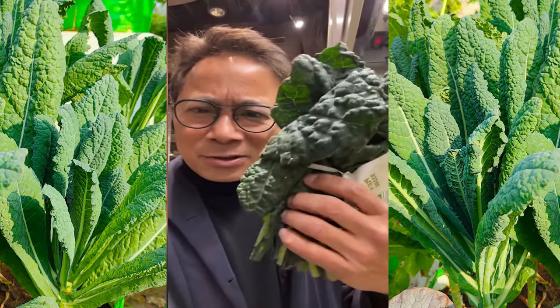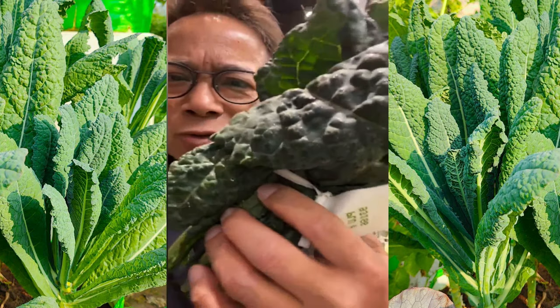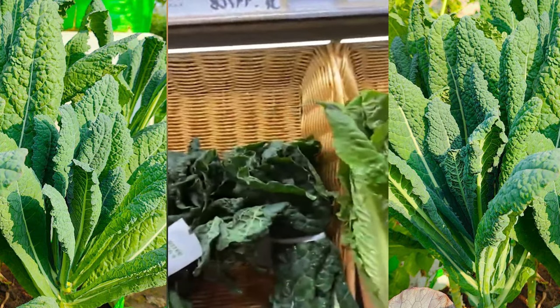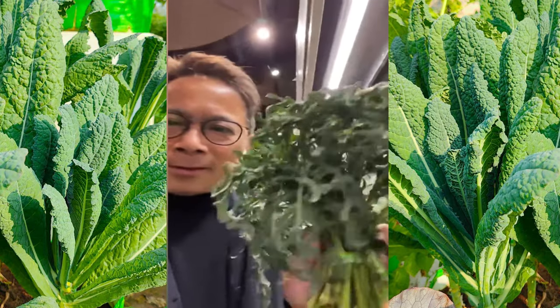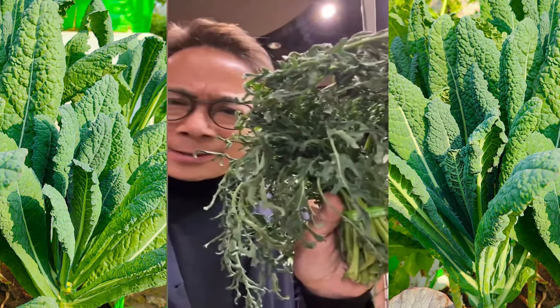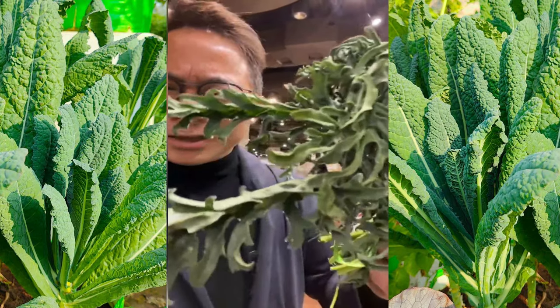Laccinato kale, Tuscan kale. And here's something more unusual: spigarallo kale. Look at this — very different. It looks like arugula almost. But this is a kind of kale, and it just shows you how many different types of healthy foods there are. It looks like something growing in the sea. Healthy and good for you.